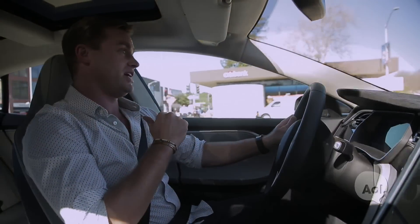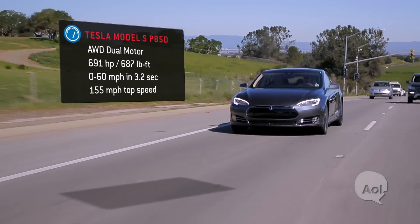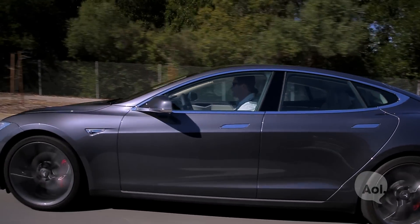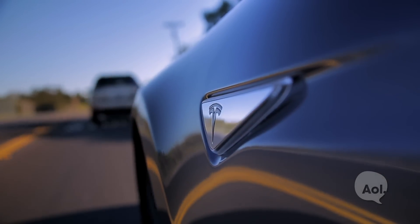470 horsepower in the rear, 221 in the front — 691 horsepower total — and let me tell you, it's addictive. As far as upgrades to the car itself are concerned, it looks pretty much exactly like a regular Tesla Model S.